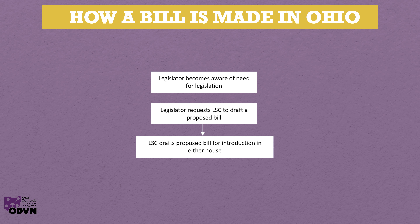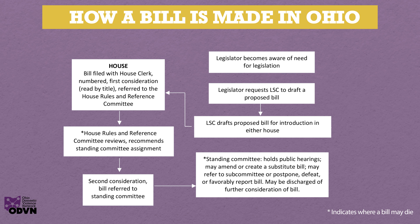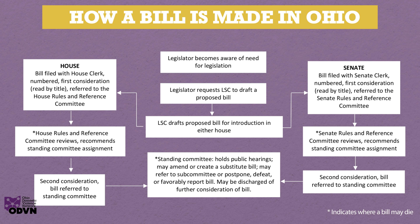There are several steps after introduction including committee action, floor action, defeat or enactment, approval or disapproval by the governor, and possible legislative reaction to the governor's action. Since Ohio's General Assembly is a bicameral, or two-house legislature, several steps must occur in each house consecutively — that is, after the first house completes action on a bill, the bill is sent to the second house where the process is repeated.